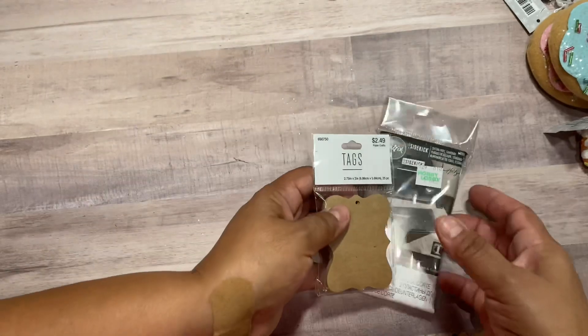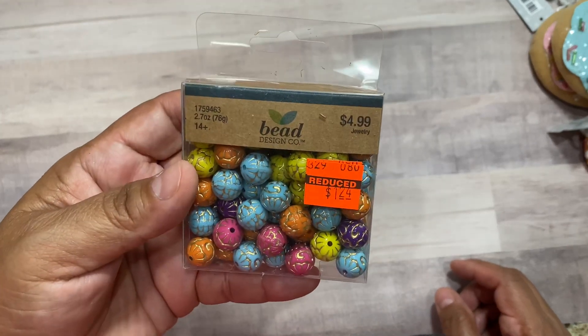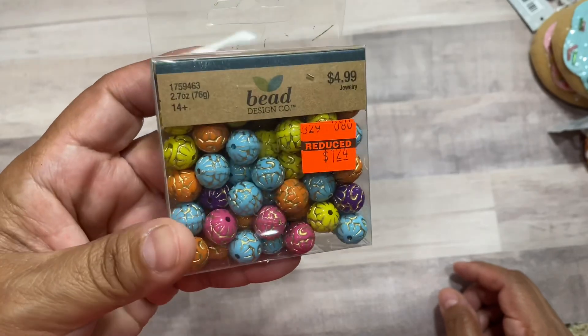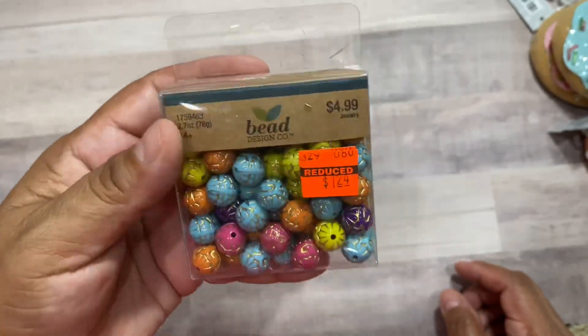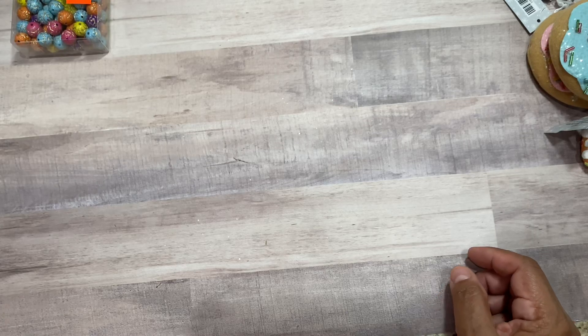Next I got these on clearance — $1.24, normally $4.99. I thought these are an adorable set of beads. There was only one box so I picked those up.